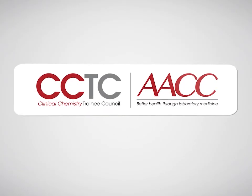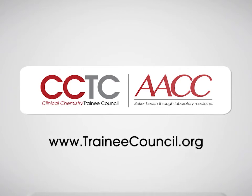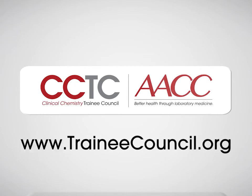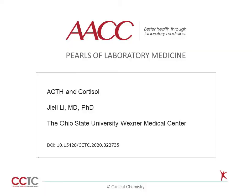Welcome to this Pearl of Laboratory Medicine, brought to you by AACC and the Clinical Chemistry Trainee Council. View this and many more pearls, as well as other free educational material at traineecouncil.org. Hello, my name is Jenny Shirley Lee. I'm an assistant professor and a laboratory director at Ohio State University's Washington Medical Center.